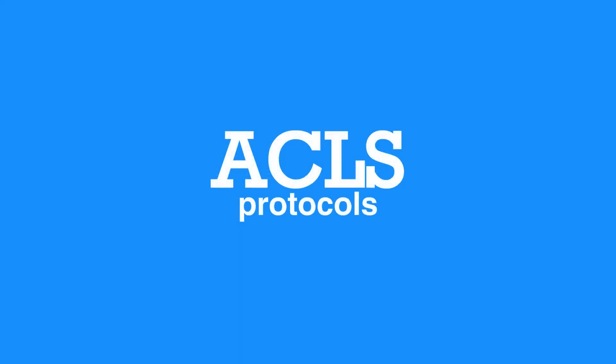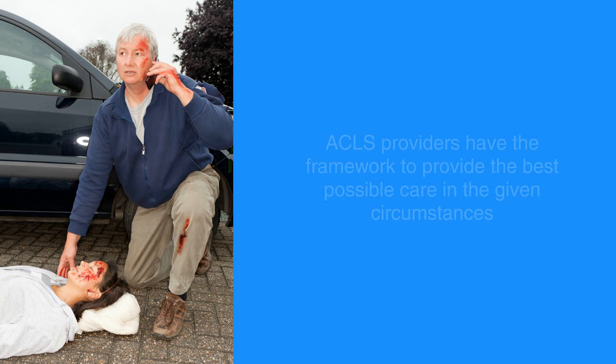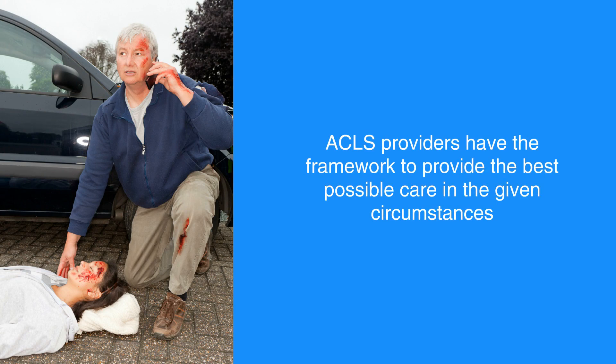ACLS protocols assume that the provider may not have all of the information needed from the individual or all of the resources needed to properly use ACLS in all cases. For example, if a provider is utilizing ACLS on the side of the road, they won't have access to sophisticated devices to measure breathing or arterial blood pressure. Nevertheless, in such situations, ACLS providers have the framework to provide the best possible care in the given circumstances.